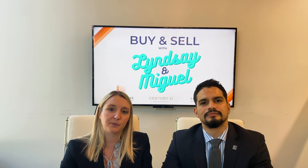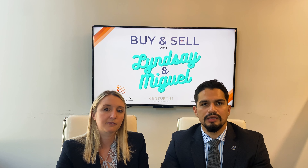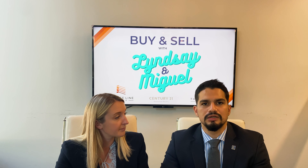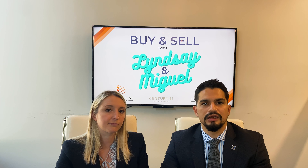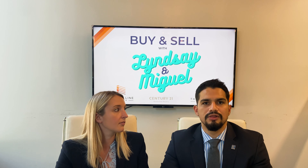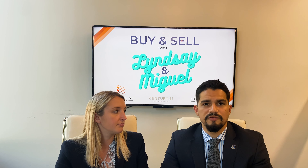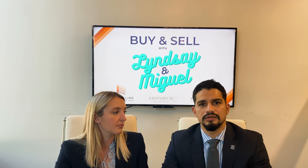So a home inspection is exactly what it sounds like. Think of it as test driving a car before buying it. You're going to meet your home inspector at your new property and check out all of the major components that make up a home — the life of the HVAC, the water heater, the foundation, the life of the roof, and windows. All of these are big ticket items and you want to make sure they're all in working condition before moving forward in a contract.